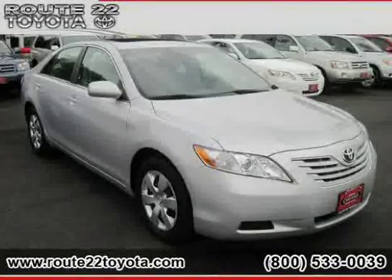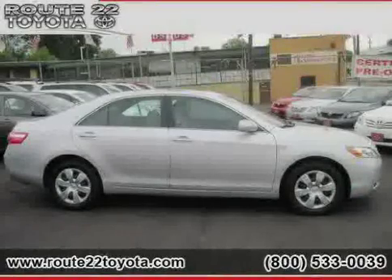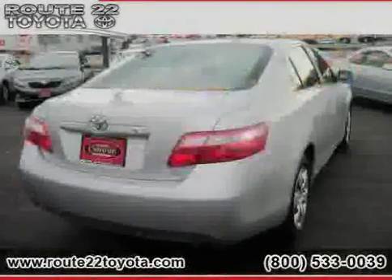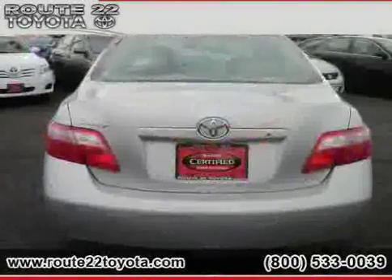2009 Toyota Camry equipped with cloth interior, power door locks, MP3 player, driver and passenger side airbag, rear head airbag, four wheel anti-lock brakes, and front wheel drive.